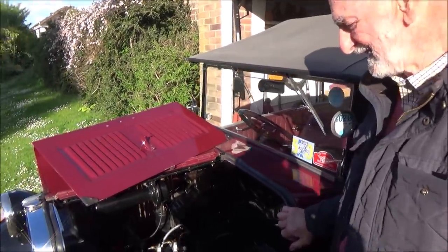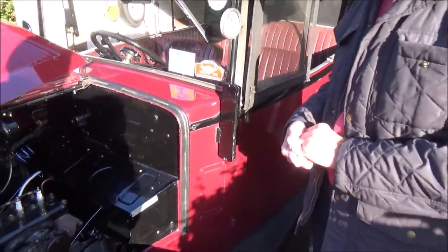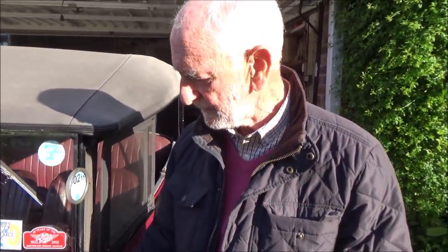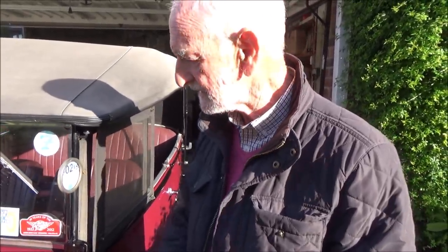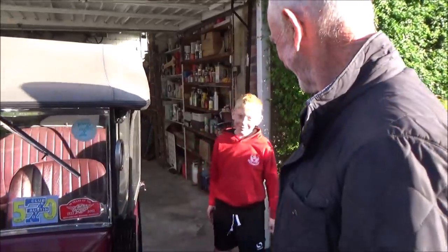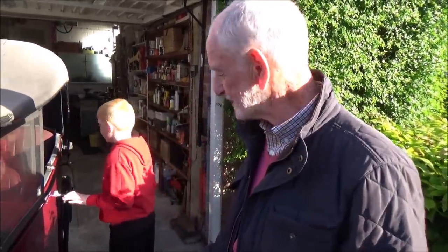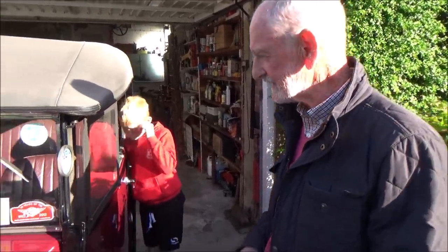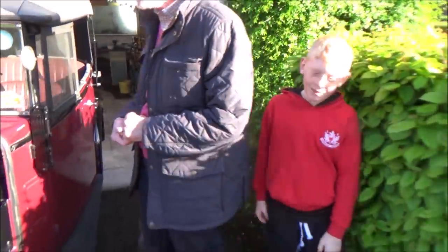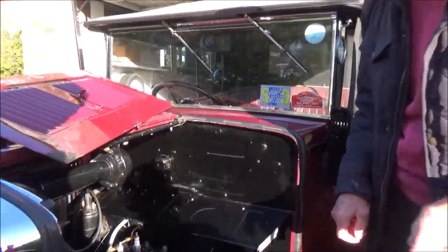Is this an original Austin colour? It was resprayed about 10 years ago — I think it originally was a similar colour, maybe slightly darker. The other one was all black — most cars were black. You can have it in any colour you like as long as it's black! Harry didn't quite understand that, did you? It was because black was the cheapest colour — that's what Henry Ford said. He wanted to make everything as cheap as possible so that everyone could have a car.